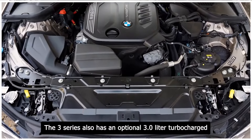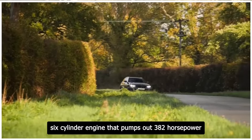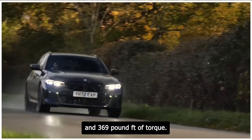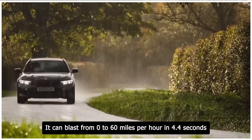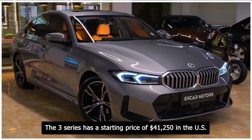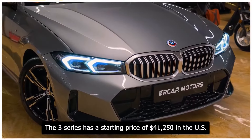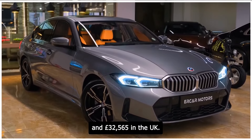The 3 Series also has an optional 3.0-liter turbocharged six-cylinder engine that pumps out 382 horsepower and 369 pound-feet of torque. It can blast from 0 to 60 miles per hour in 4.4 seconds and reach a top speed of 155 miles per hour. The 3 Series has a starting price of $41,250 in the US and £32,565 in the UK.